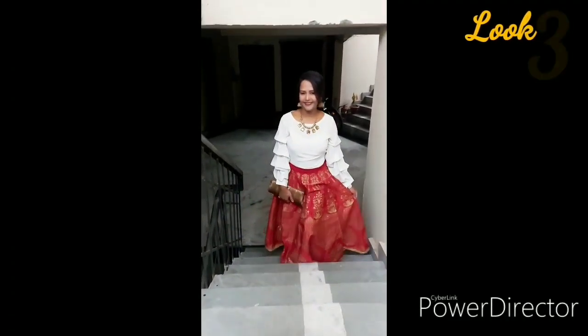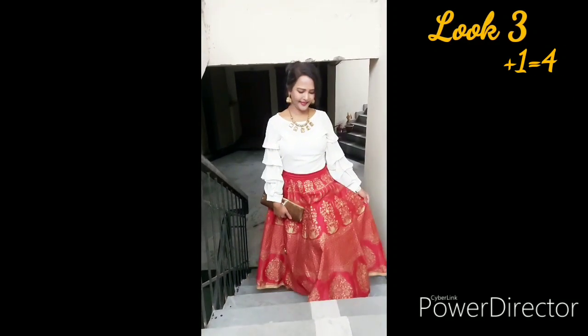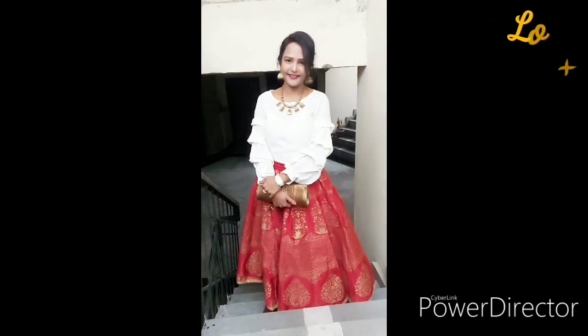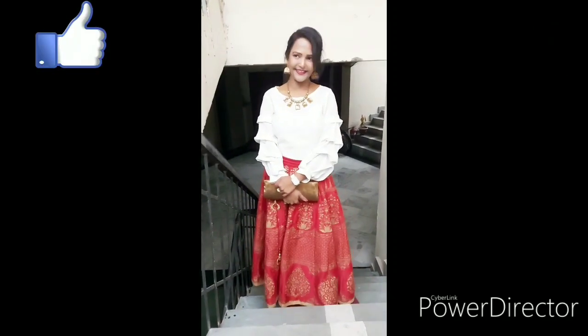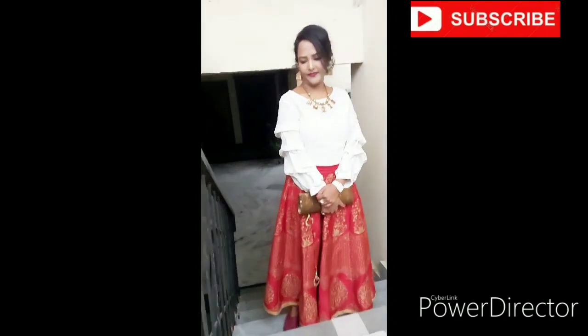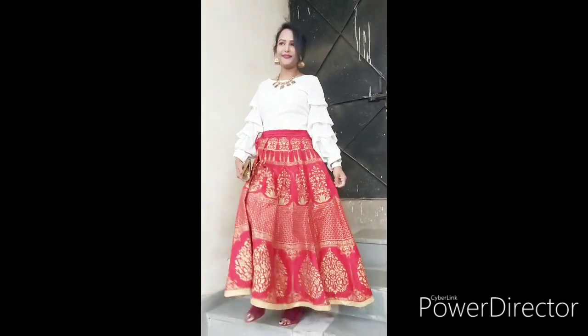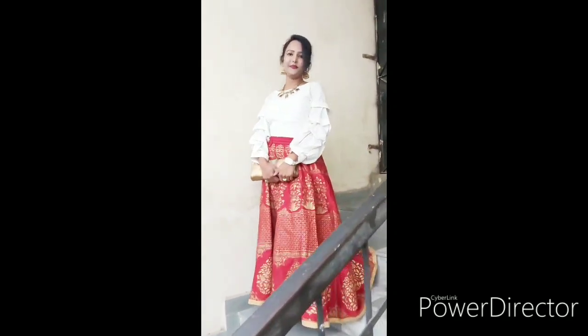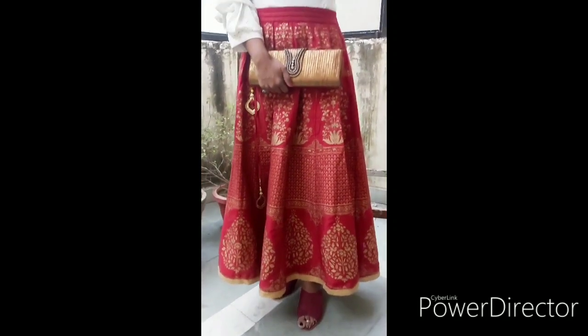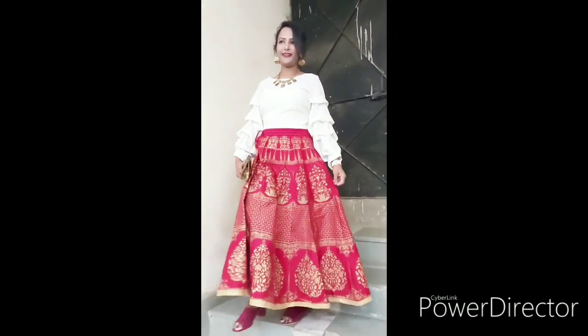For the fourth look, I have used a long bright red color skirt with a white top — the same look I shared in my last video about winter wedding dresses. You can also use a white shirt instead. I completed it with a golden neckpiece and earrings. You can carry this look to any wedding party or winter party.